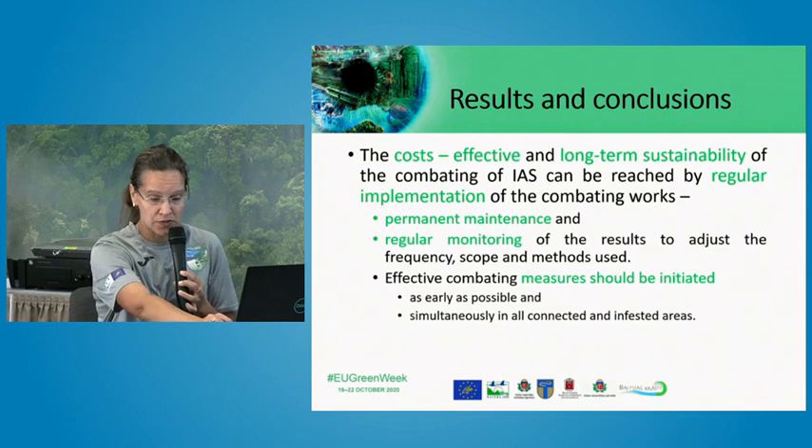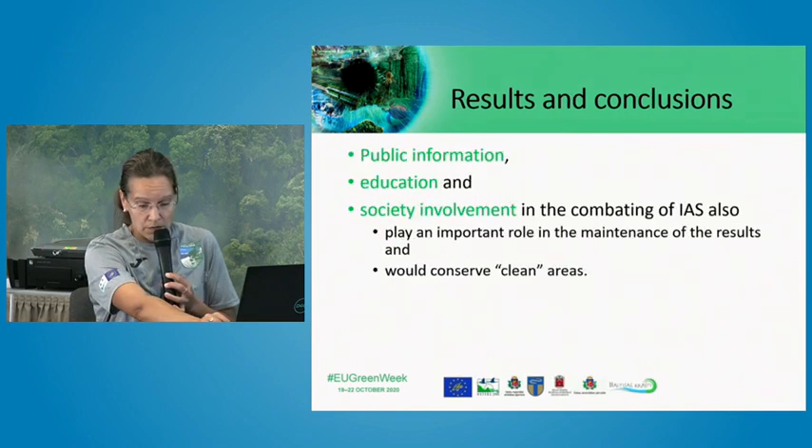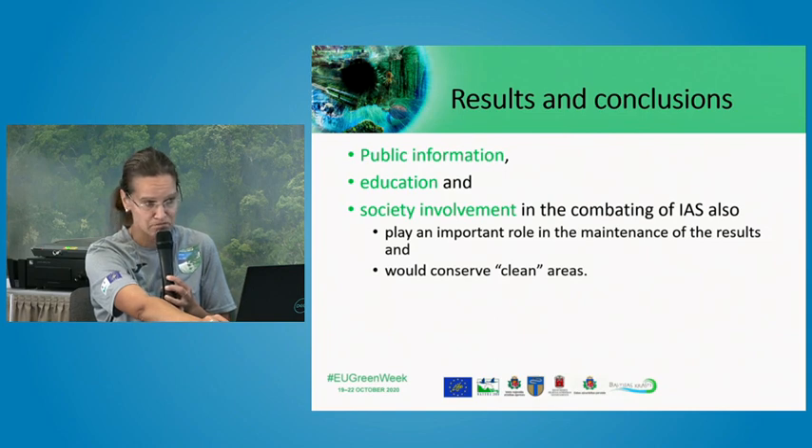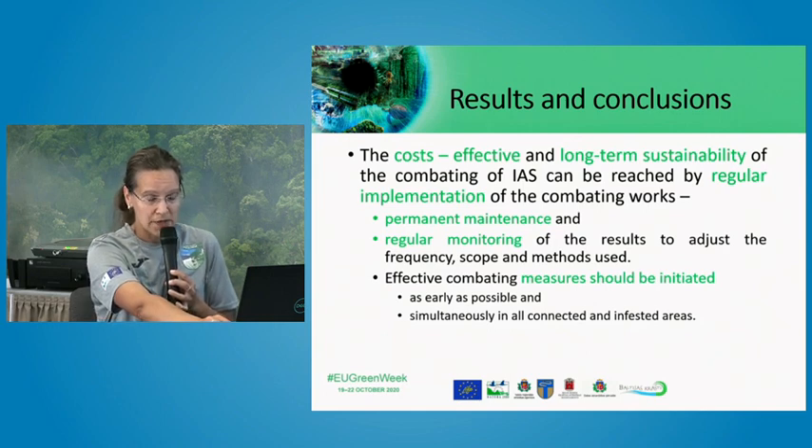Combating invasive alien species is not a one-year activity. Regular maintenance of the achieved results must be ensured for the sustainability and cost-effectiveness of these actions. Regarding invasive alien species, it is very important to react as early as possible and implement management actions across all affected areas. It is not effective to work only in small patches; it is better to choose one area and clean it very thoroughly.